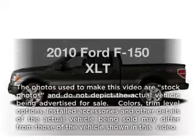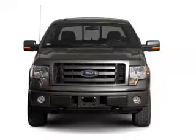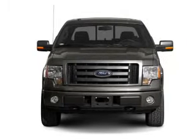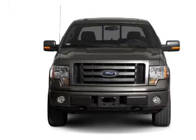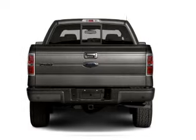Presenting the 2010 Ford F-150. If you're looking for an automobile with great attributes, look no further. With a powerful 8-cylinder engine that responds smoothly to its 6-speed automatic transmission, premium wheels lend a distinctive appearance.